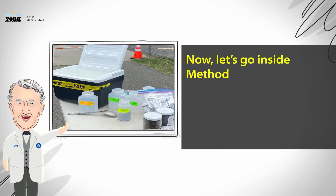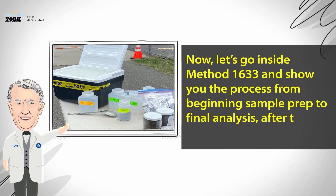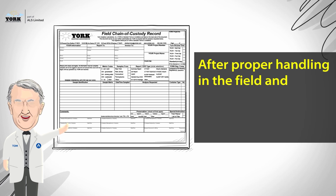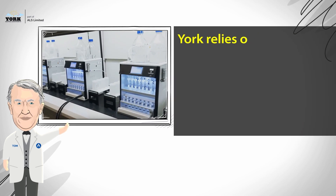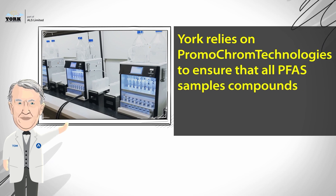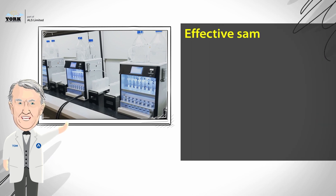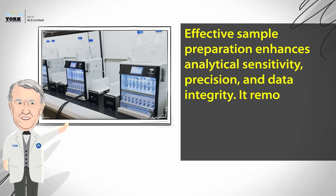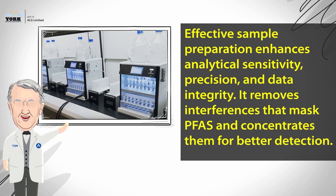Now let's go inside Method 1633 and show you the process from beginning sample prep to final analysis after the sample comes into the lab. After proper handling in the field and documentation by the login team, it all starts with the prep. York relies on Promochrom Technologies to ensure that all PFAS compounds are completely isolated for analysis. Effective sample preparation enhances analytical sensitivity, precision, and data integrity.